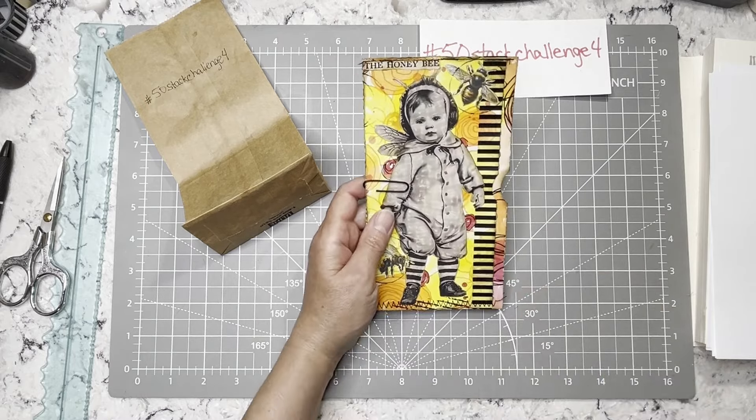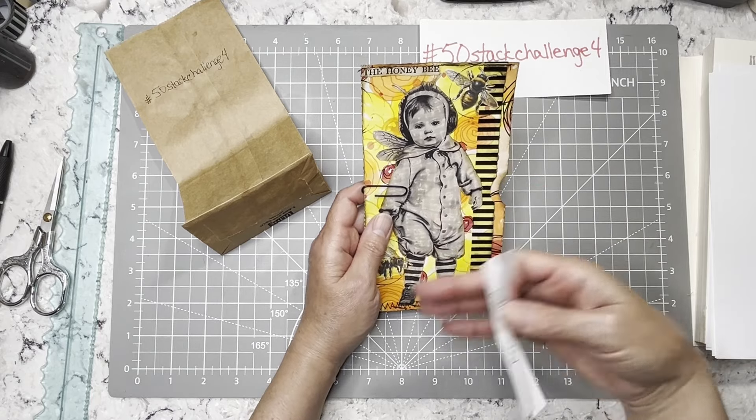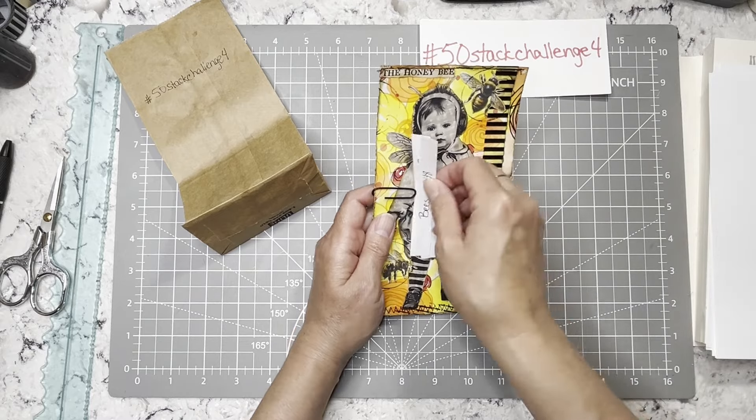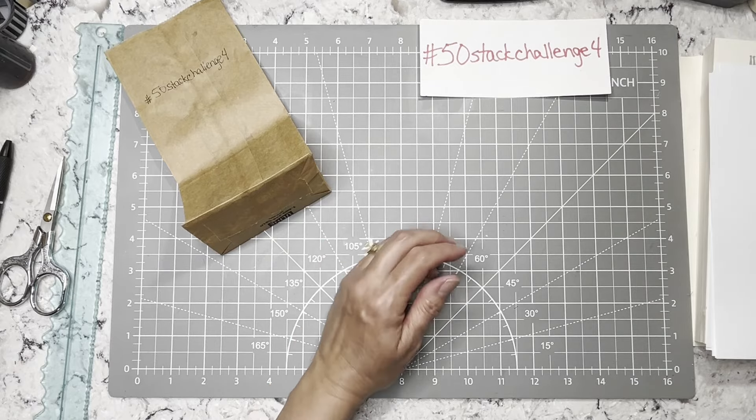Like this for example — it wouldn't have to be for a bee journal. You could do something that maybe has a flower with a bee, something as simple as that. It doesn't have to be all bee. It's just how you want to interpret it.